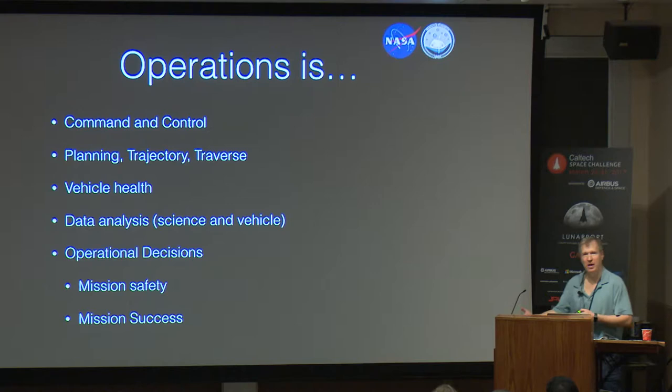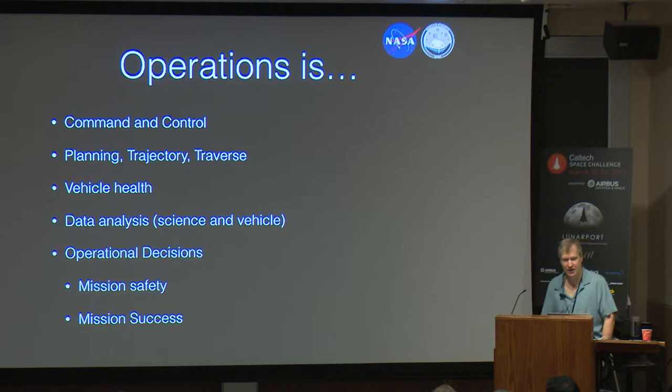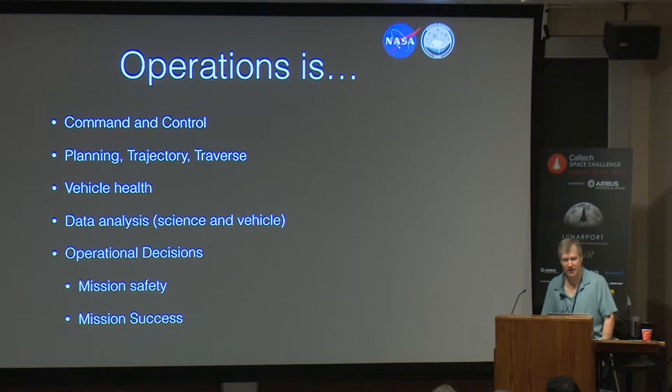Data analysis — we have engineering positions, and the science data is coming in with a science team analyzing it. It is really about the operational decisions we make that determine mission safety and mission success. Ultimately, these are decision systems that we're building.